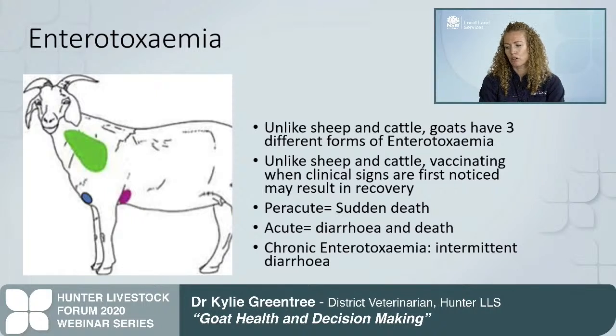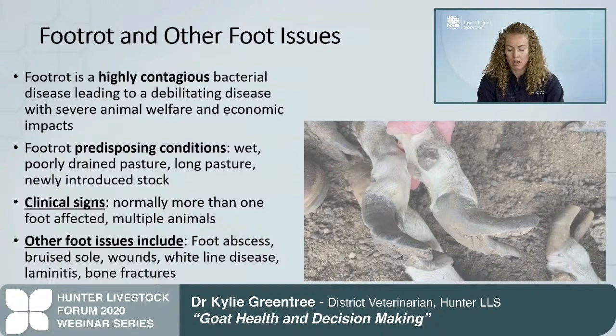Unlike sheep, goats have three different forms of enterotoxemia. The per acute form is associated with grain and carbohydrate overload and normally results in sudden death. The acute form is due to sudden dietary change, starting with a yellow to green scour developing into mucus and blood, with shreds of intestinal lining, then death. There is also a chronic form with economic impacts. Enterotoxemia is a notifiable disease in New South Wales with regulatory support for compulsory eradication programs, and it is usually challenging to remove from a property, often resulting in destocking.